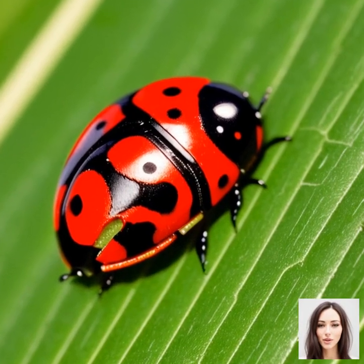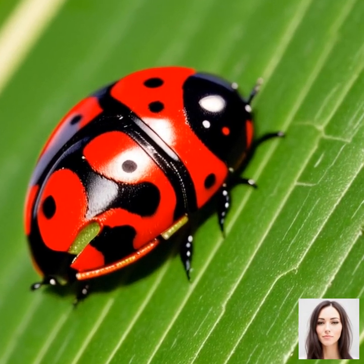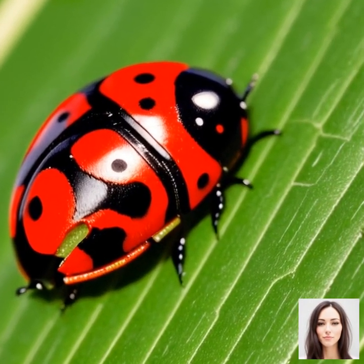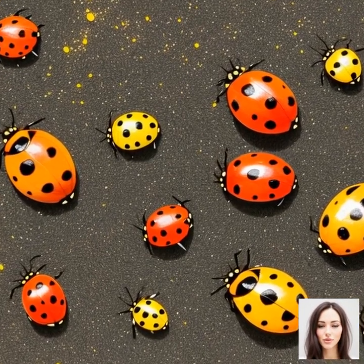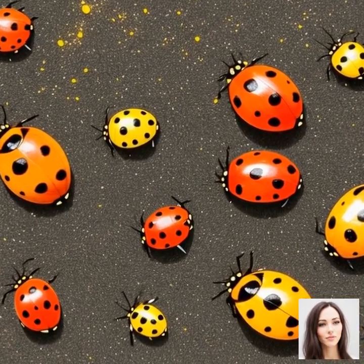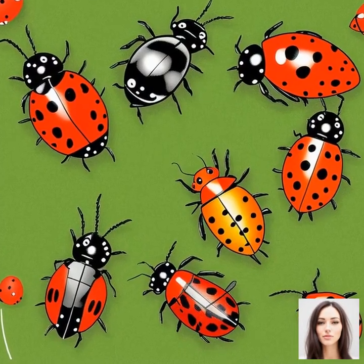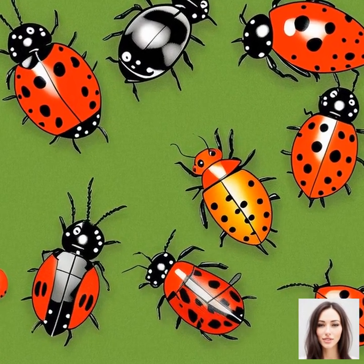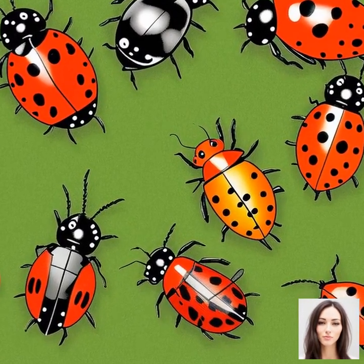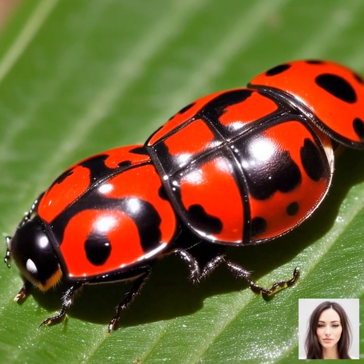Let's dive right into the wonderful world of ladybugs and their fascinating life cycle. When most of us think about ladybugs, we picture these small, cute, red beetles with black spots. But did you know there is so much more to these little creatures than meets the eye? Buckle up, because we're about to explore the intriguing biological characteristics of ladybugs and their life cycle.